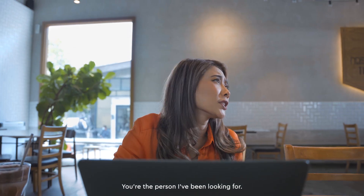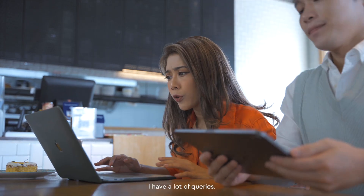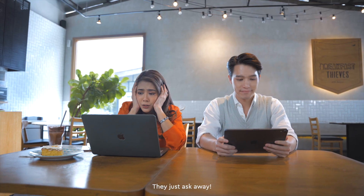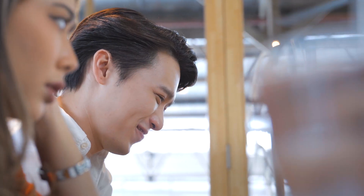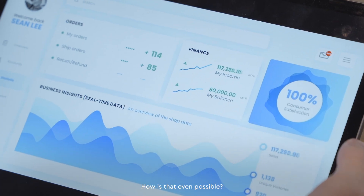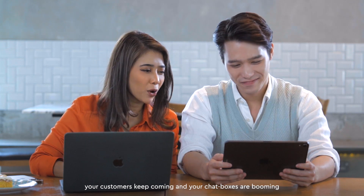Sean, you're the person I've been looking for. Why don't you see it, Sean? I have a lot of queries but none of them are buying because they thought my products are not genuine.